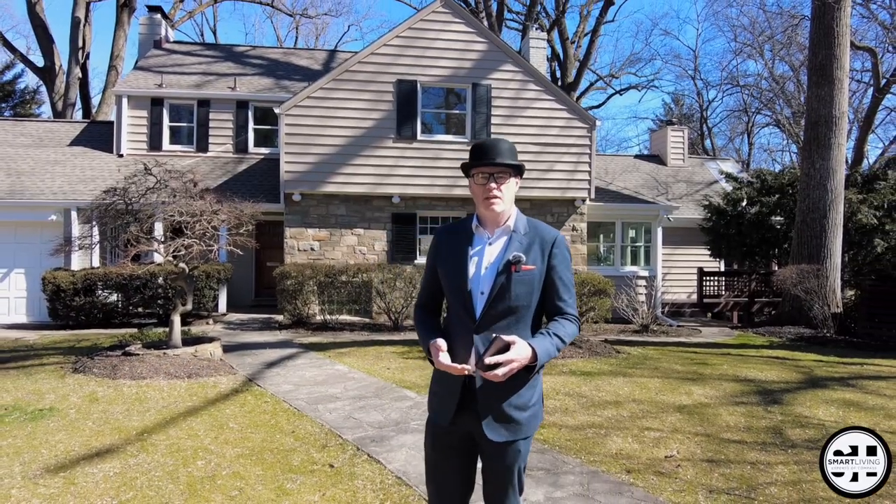Welcome to 9715 West Bexhill Drive in Kensington, Maryland. I'm Matt Merton with the Smart Living Experts of Compass. Come with me as we take a tour of this magnificent Kensington home.